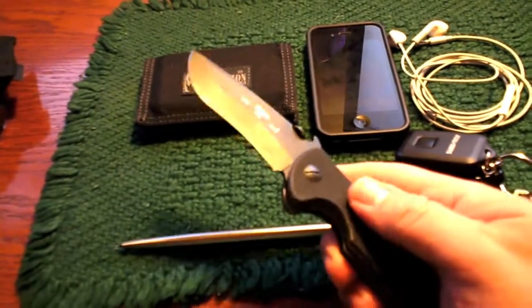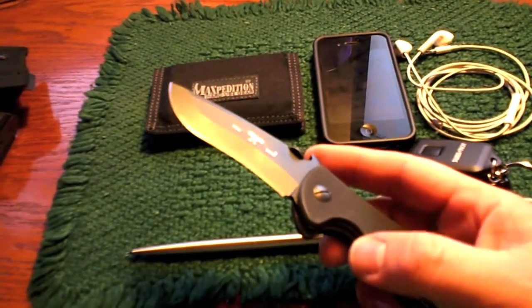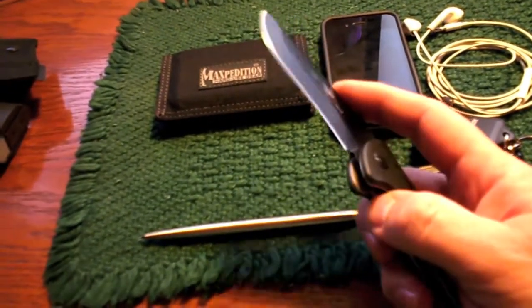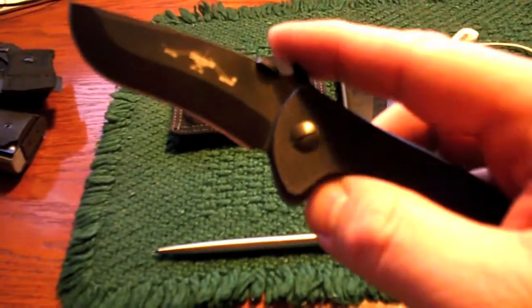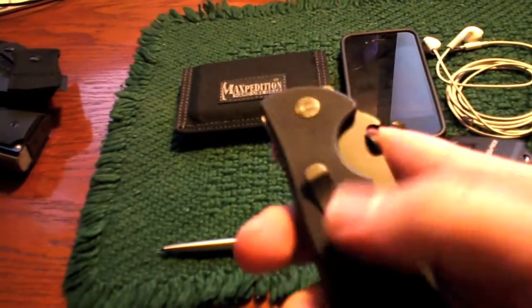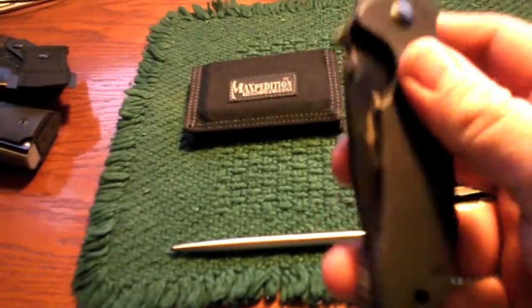Knife: Emerson Mini Commander. I bought this a month or two ago and wasn't even sure I liked it at first — had some complaints about it. But since then I've just fallen in love with it and carry it all the time. It has become my main EDC blade over all others, at least when I'm wearing jeans or heavy cargo pants. When I wear slacks, I'll obviously carry something lighter and smaller.